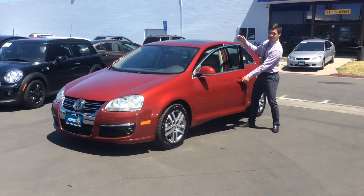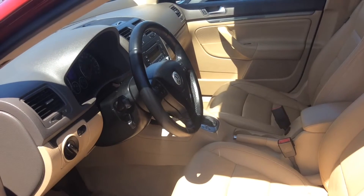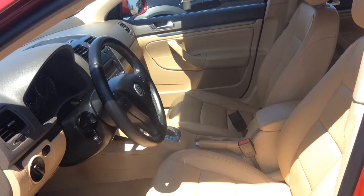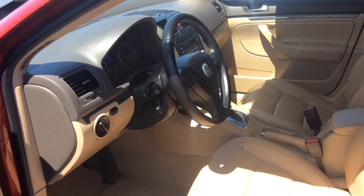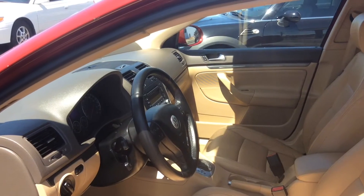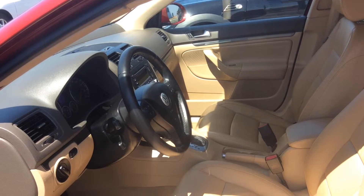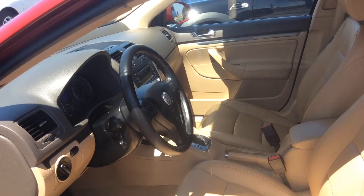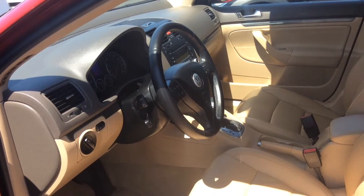Now let's check out the interior. The 2006 VW Jetta comes with beautiful tan leather power seats, cruise control, and climate control. It also has a winter package with heated seats and a beautiful sunroof. On top of that, the car has a great sound system with 11 speakers.